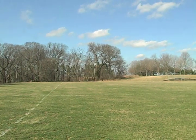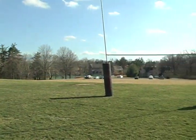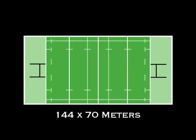First, we'll start with the field. A professional rugby field is 144 meters by 70 meters, or about 155 yards by 75 yards, much wider than a football or soccer field.